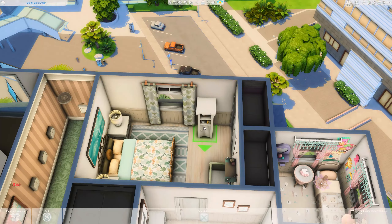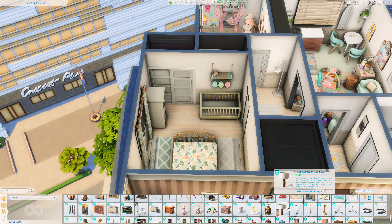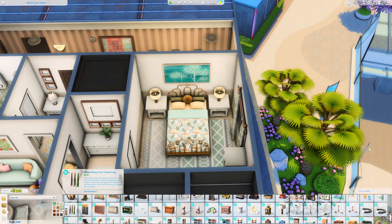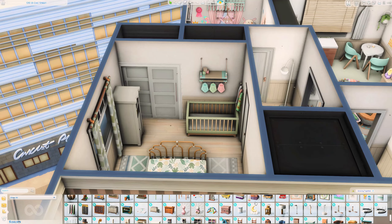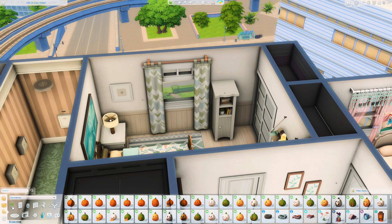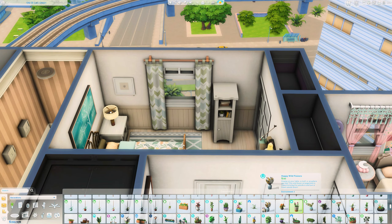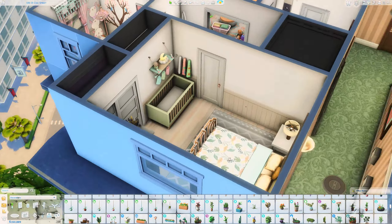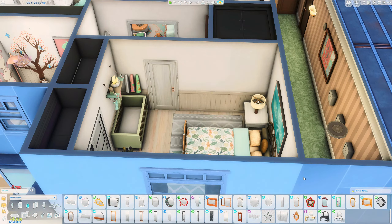I really hope you enjoyed this apartment build — I very much enjoyed building this. If you would like to download this from the gallery, you can find it under my Origin ID, Rachel Ped. Tray files, as always, are linked down in the description box below — you can get them for free from Sim File Share. But thank you so much everyone for joining me here today. You all take care and I will see you again next time. Bye!